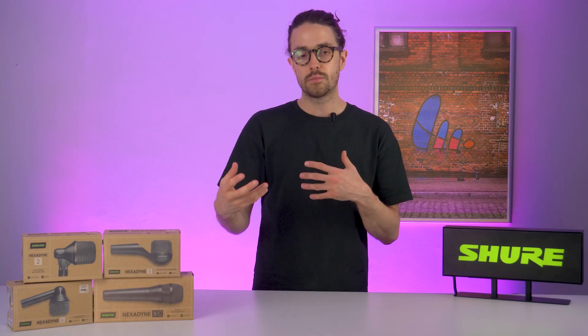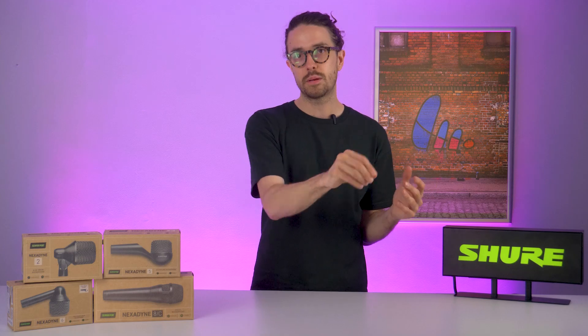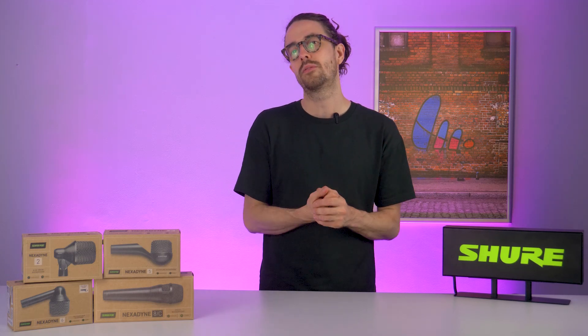Sticking with the drum kit — engineers were facing challenges with toms and snare. The SM57 is the favorite snare drum mic you've heard thousands of times. Its capsule design gives a lot of attack and a very nice rounded response, which is perfect for snare drums. However, some engineers would say it lacks a bit of low end and therefore doesn't necessarily work for toms. This means engineers end up using a hybrid of different microphones — a dynamic SM57 on the snare and condenser microphones clipped onto the toms to get the low end performance they're looking for.